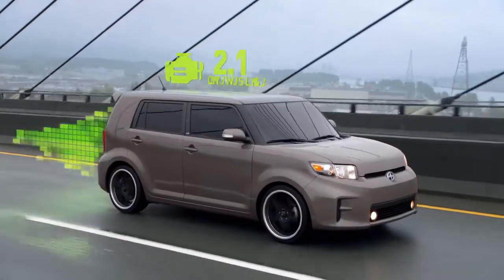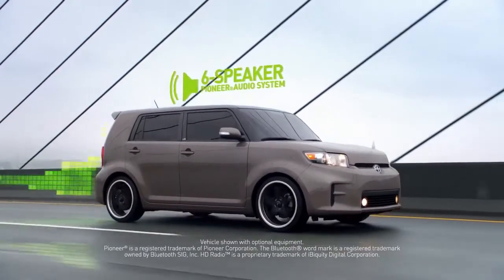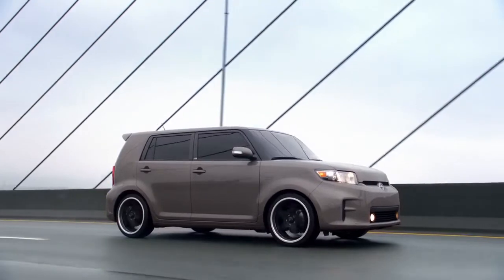A 2.4-liter engine with 158 horsepower and a six-speaker Pioneer audio system with Bluetooth and HD radio technology — the Scion XB checks all the boxes.